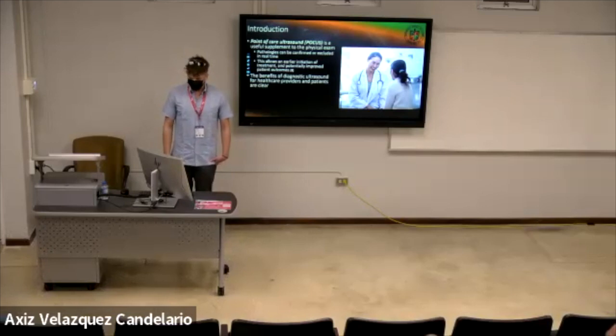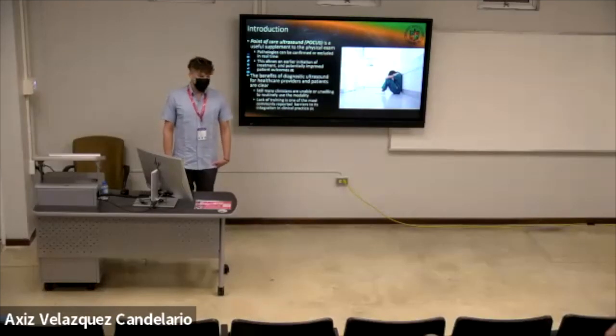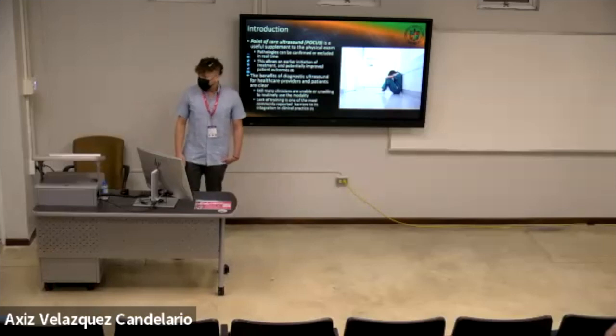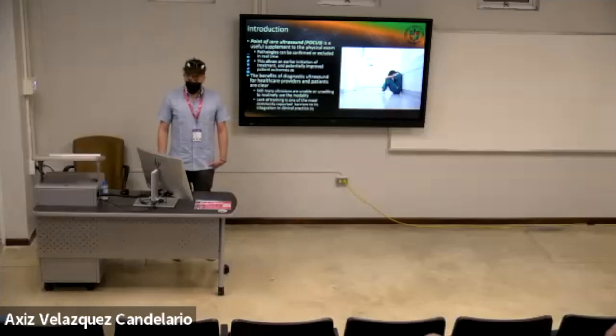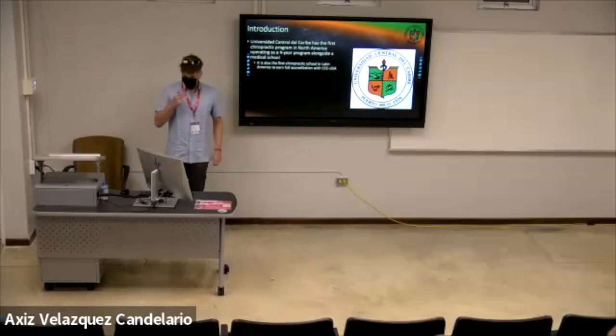Ultrasound training is obviously beneficial for healthcare providers in practice, but many clinicians are unable to integrate it because they do not know how to use it. Lack of training is one of the main limiters to ultrasound use in practice. We are at UCC, a university in Bayamon, Puerto Rico.